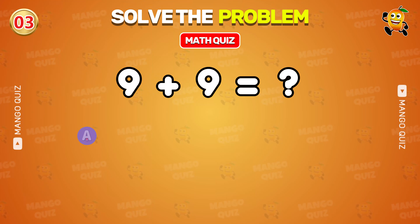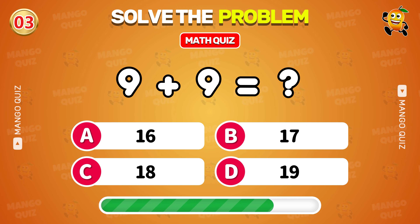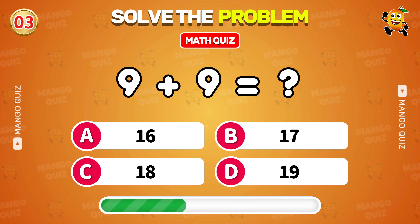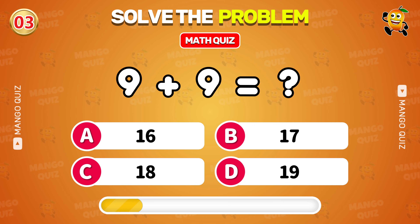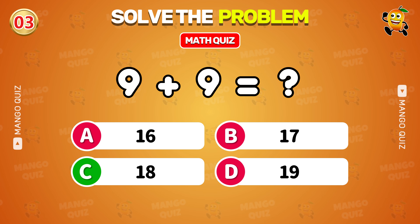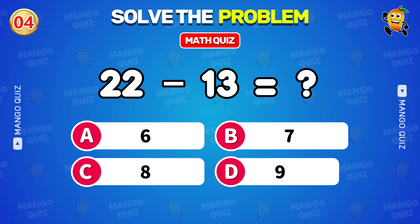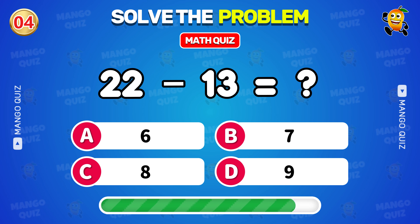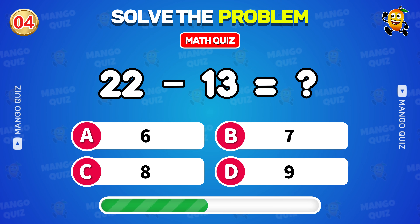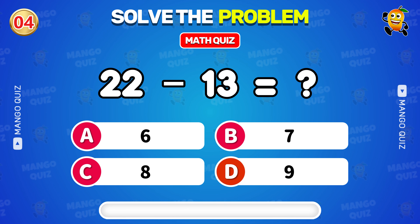What is 9 plus 9? 12. What is 22 minus 13? 9.